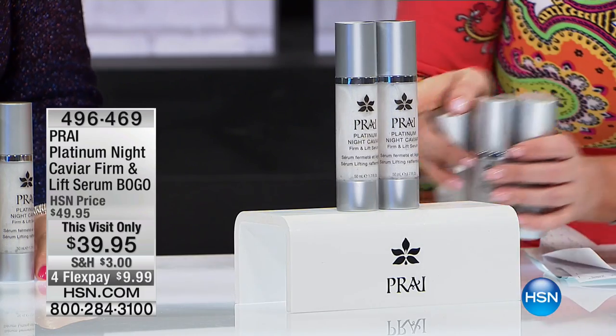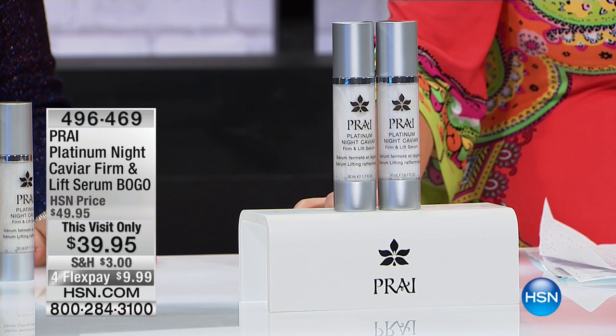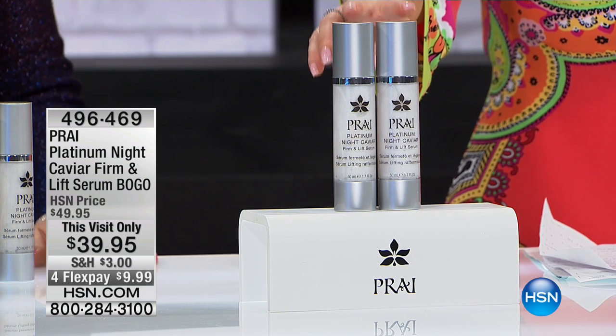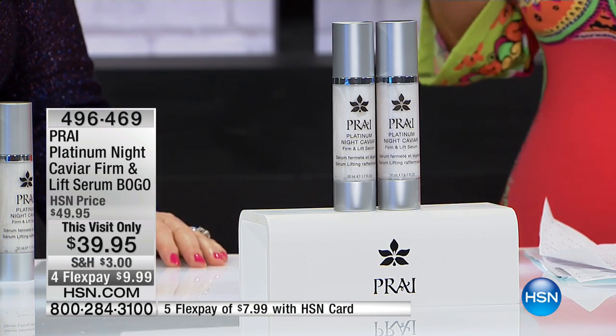So here's your two great big jars that you're gonna use at night. It's under $10 on your charge card — actually, if you're using your HSN charge card, $7.99. And we sold out of the first Lift and Firm serum. This is what we have remaining, and these prices will never be repeated.